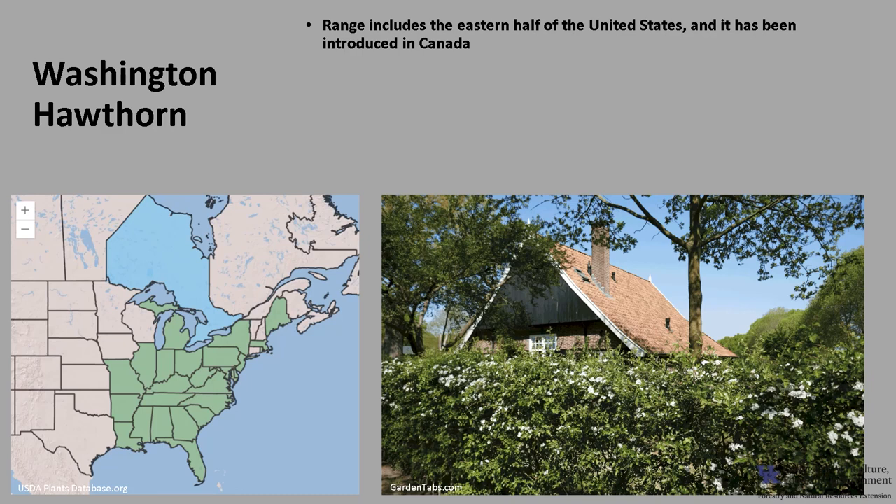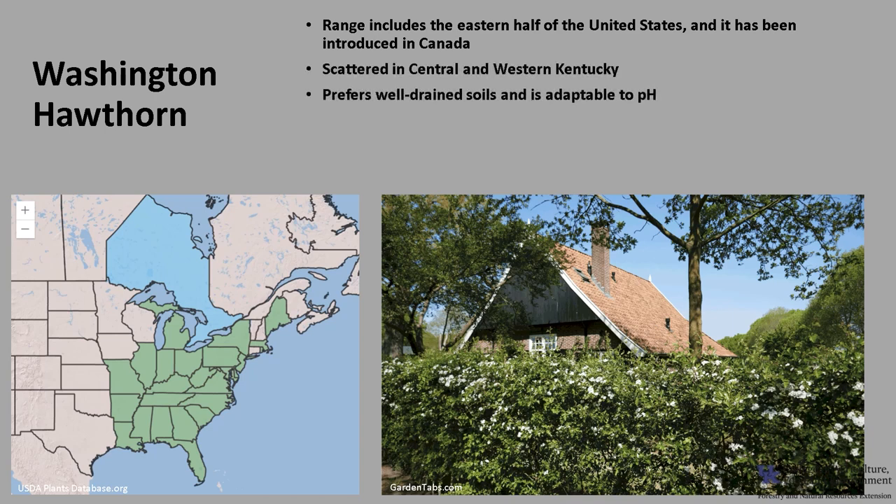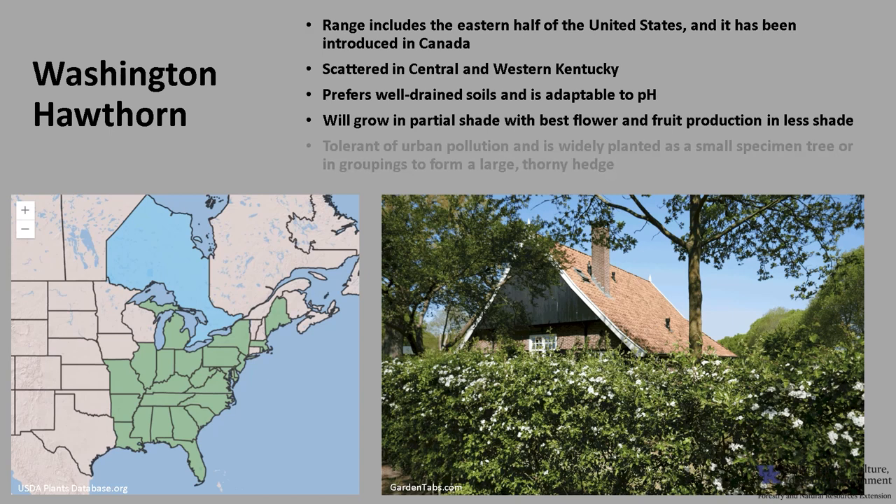Washington Hawthorn's range includes the eastern half of the United States and it has been introduced in Canada. It is scattered in central and western Kentucky. It prefers well-drained soils and is adaptable to a variety of pH levels. It will grow in partial shade, with best flower and fruit production in less shade. It is tolerant of urban pollution and is widely planted as a small specimen tree or in groupings to form a large thorny hedge.